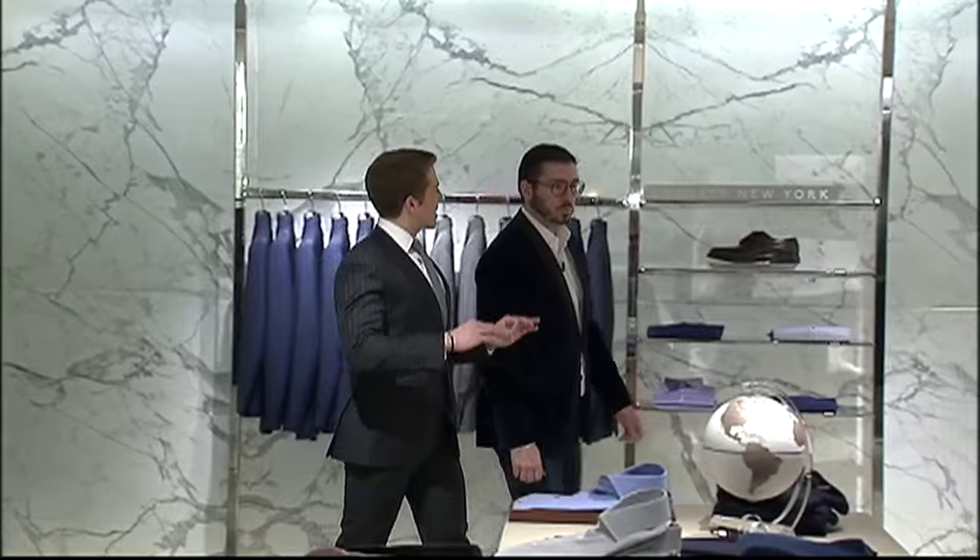The holidays are here, so I'm at Barneys New York to find the perfect holiday outfit. John Tattolis, the vice president of men's tailored clothing and furnishings at Barneys New York, breaks down the perfect outfits for every holiday and New Year's Eve party.